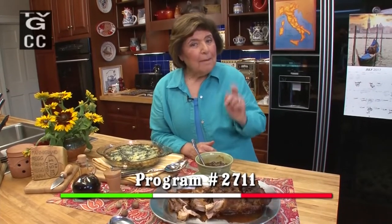Ciao! I'm Marianne Esposito. Today on Ciao Italia: pork butt with a twist.